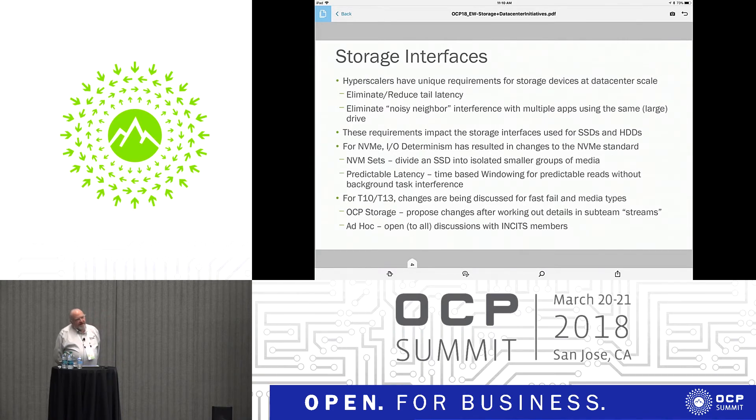In NVMe, we've put in place something called IO determinism. This divides up an SSD into isolated smaller chunks called NVM sets. To prevent background tasks from interfering with reads, there's a concept of windowing back and forth between predictable read latency mode and a write and background mode — a window that allows the drive to catch up on some of the work.